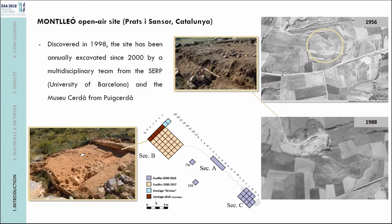It was discovered in 1998. You can see here two images: one from 1956 and one from the 1980s, with the site in this hill. During the 1960s and 70s, there were mining works near the site, which caused several fractures and erosion of the hill. Thanks to this, the site was discovered because some archaeological materials appeared in these fractures. The site has been annually excavated since the 2000s and is still under excavation.